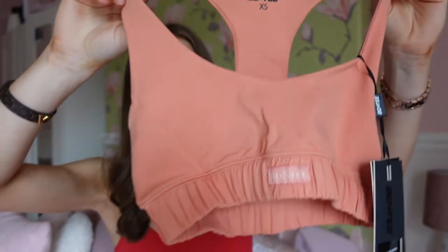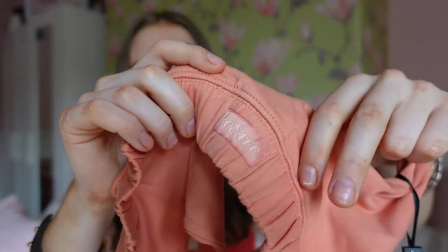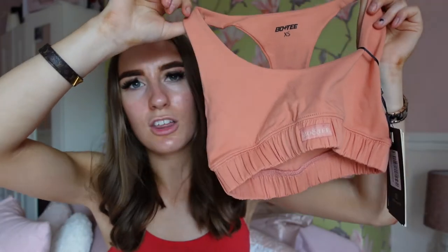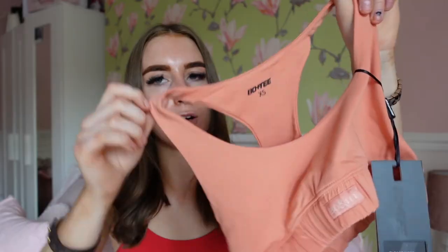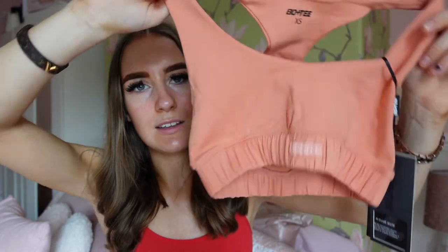I'd probably say even if you're a size six you might need to size up to a small, as Oh Polly sets can run very small sizing. But this sports bra is really good quality and I love how the logo is subtle — not too in your face. This was £13 in the sale, normally £25, so I saved £12. It's a colour I don't already have in my gym set collection, so I'm very happy with it.